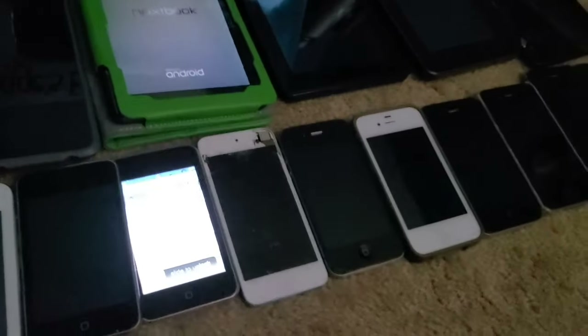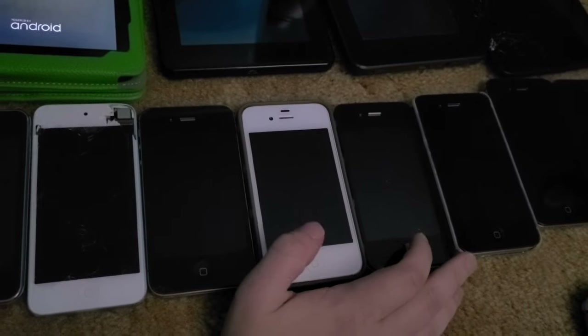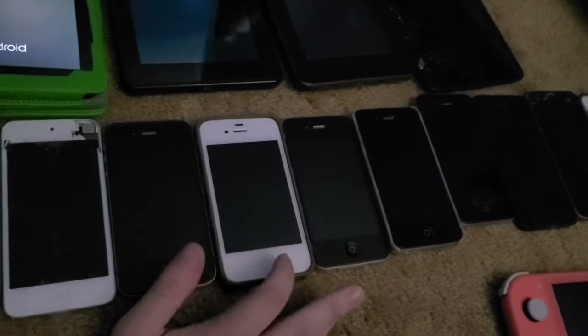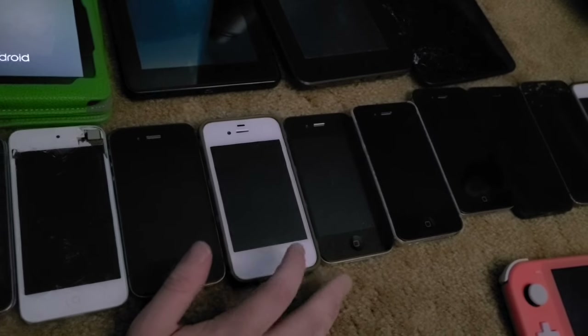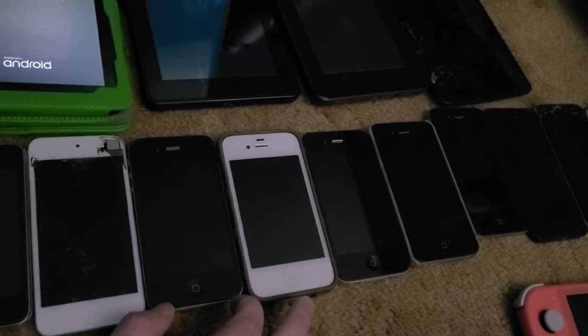These are three iPhone 4s and they all don't work. This one I tried restoring via iTunes and it did not work. This one is activation locked, and this one is water damaged.